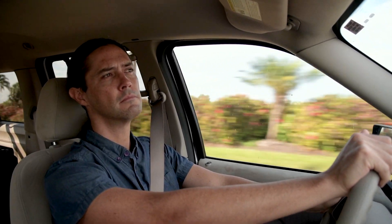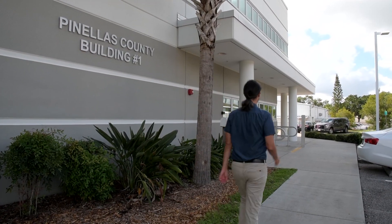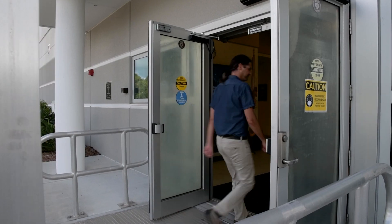My first stop was at Pinellas County Public Works, where I talked with Kelly Levy, who manages our countywide red tide response. Kelly, thanks so much for having us today. Thanks for having me, Josh.